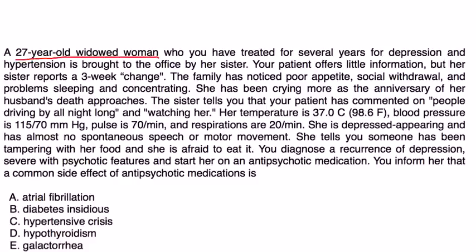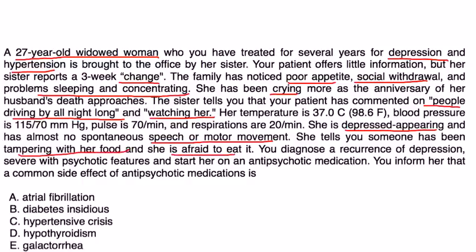A 27-year-old widowed woman, whom you have treated for several years for depression and hypertension, is brought to your office by her sister. Her sister reports a three-week change: poor appetite, social withdrawal, problems sleeping and concentrating, and increased crying as the anniversary of her husband's death approaches. The sister also reports the patient commented on people driving by all night and watching her. Vitals are normal; she appears depressed with almost no spontaneous speech or motor movement, and tells you someone has been tampering with her food. You diagnose her with a recurrence of depression, severe with psychotic features, and start her on an antipsychotic.